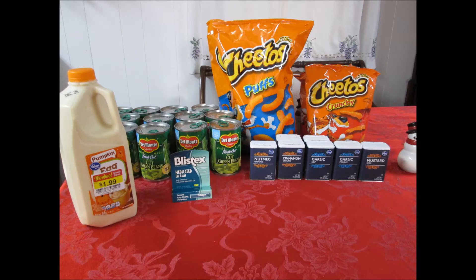The Kroger spices are buy one get one free. You can see the five types that I bought here. The garlic salt is two for $1.99 or 99 cents each. The garlic powder is two for $2.99 or $1.49 each. The nutmeg is two for $4.59 or $2.29 each.